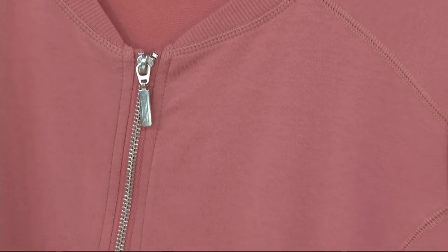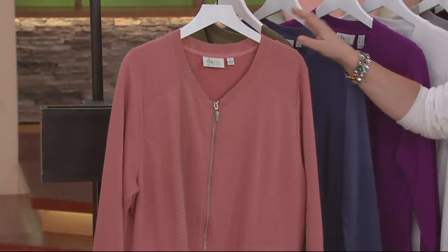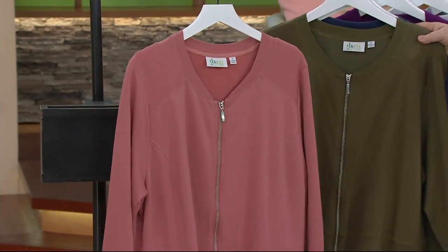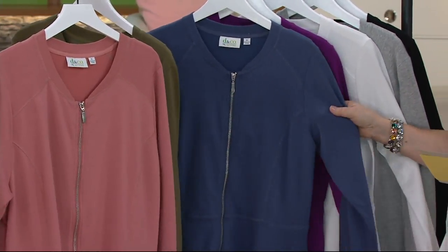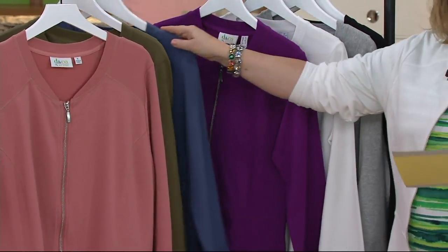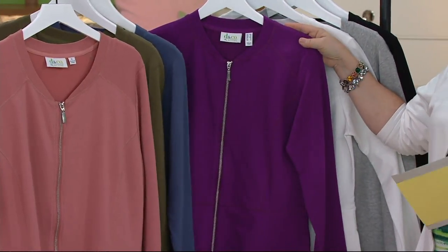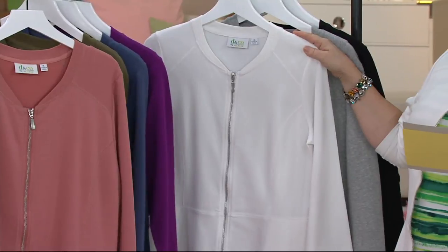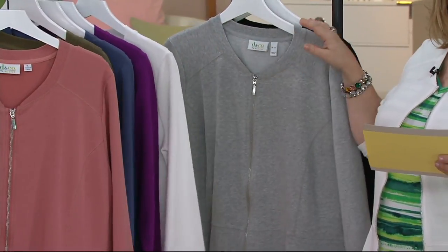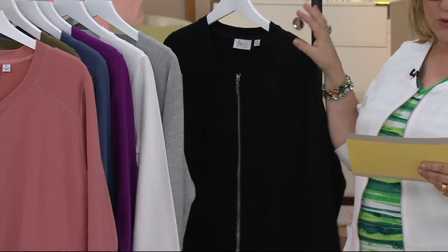Color wise, we have new antique rose. We also have it in deep olive, indigo blue — that's kind of like a heathered navy, and this one is beautiful. New this season: bright plum. We also have it in white — that's the one I have on — light heather gray, and black.